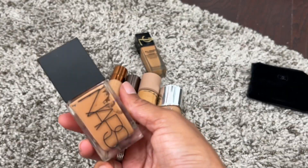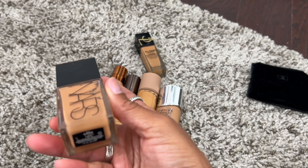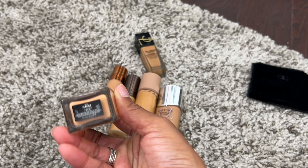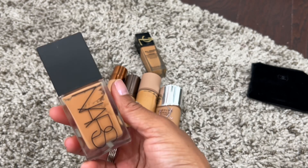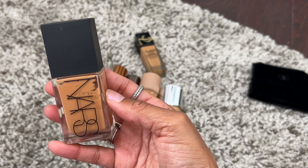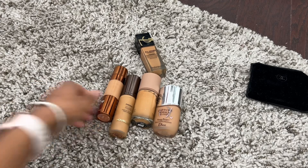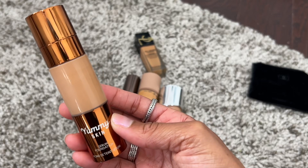NARS Light Reflecting Foundation was an absolute favorite this year. I have the shade Cadiz and most definitely keeping it — you can even see how much I've gone through this one. This is a surefire love.